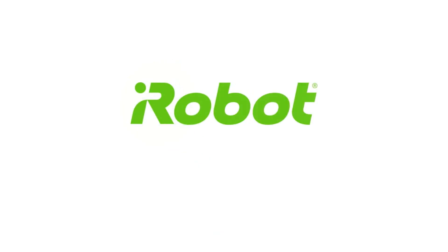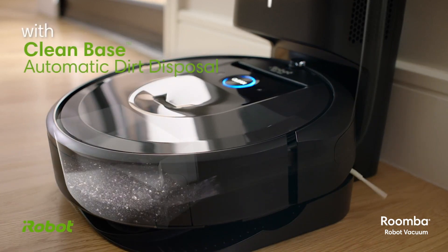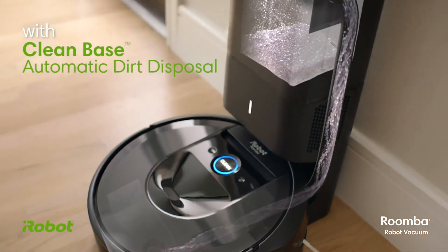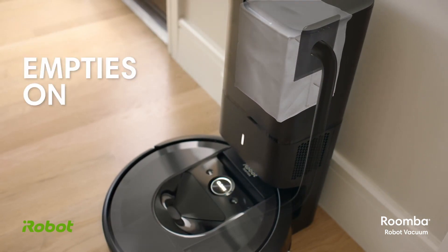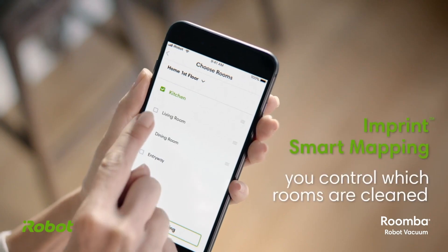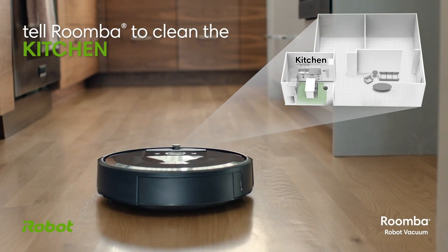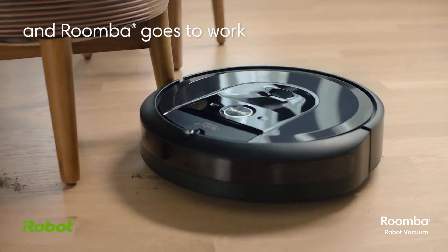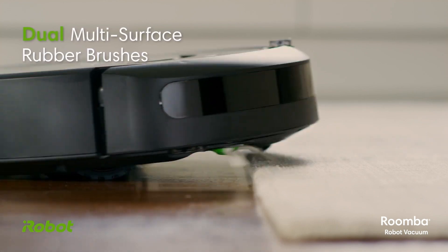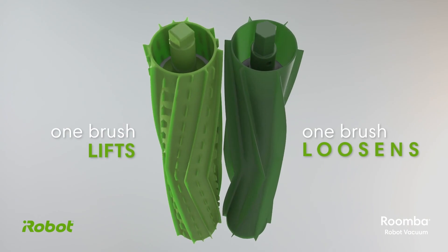Number five: the iRobot Roomba i7 Plus, the ultimate smart vacuum cleaner. This robot vacuum not only cleans your floors autonomously, but also empties its own dustbin, offering hands-free cleaning for weeks. It features advanced mapping technology, allowing it to navigate your home efficiently, and can be controlled via voice commands or the iRobot Home app.